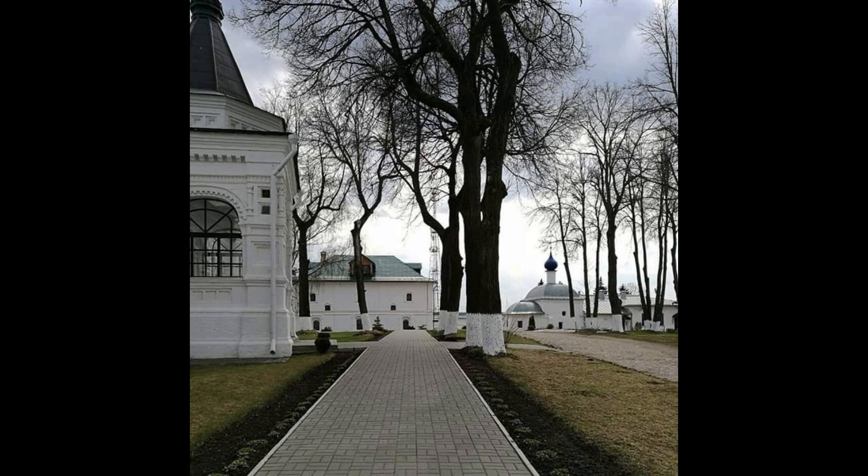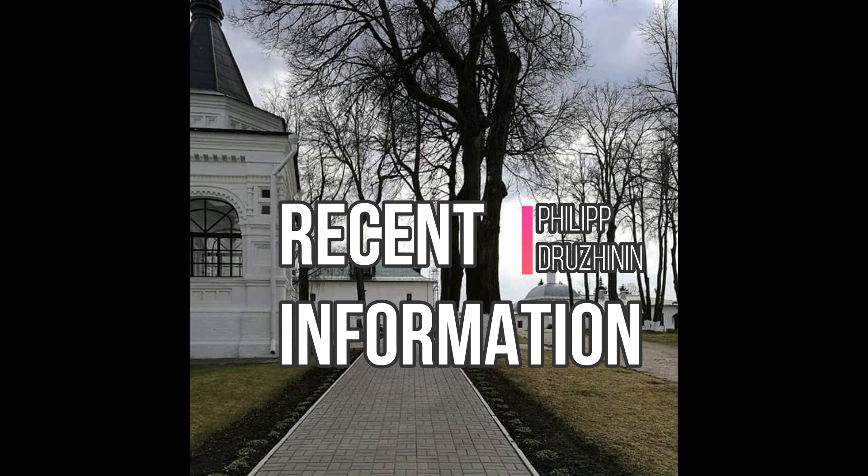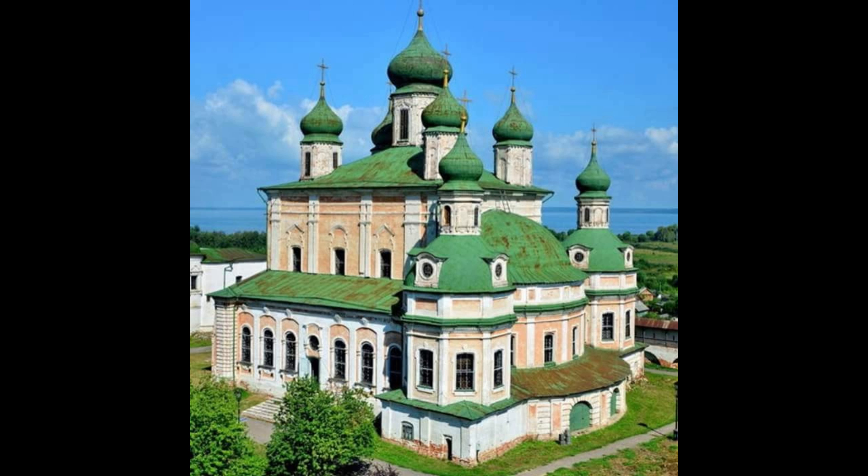Hello people, it's Philip from Moscow. Yesterday we had a nice chat with Rosette, so find the link in the description. Today I'm just going to show you some pictures that I found on my Facebook friends list.